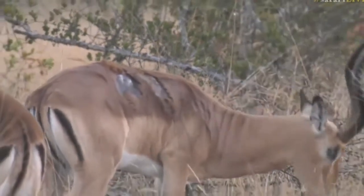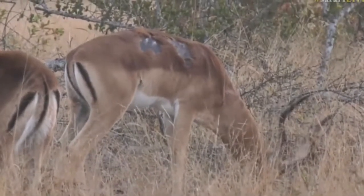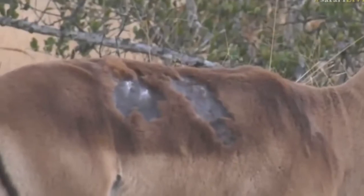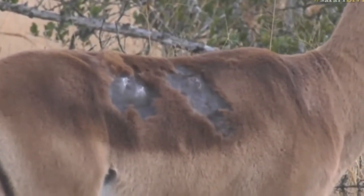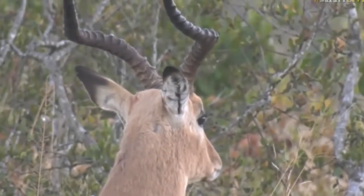It almost seems like somebody tried to grab him with two paws and maybe tried to pull him down, and he got away. I'm just going to have a bit of a closer look with the binoculars to see if perhaps there's anything else we can spot on him. Despite those wounds, he seems to be in quite decent condition — he doesn't seem to be too skinny.